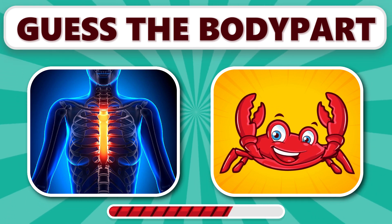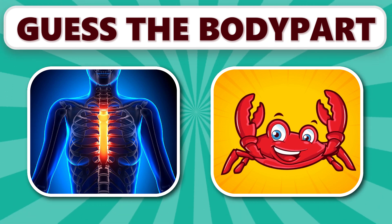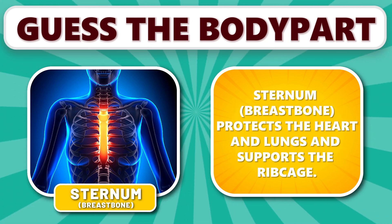Can you identify this body part? It's sternum. Sternum, the breastbone, protects the heart and lungs and supports the ribcage.